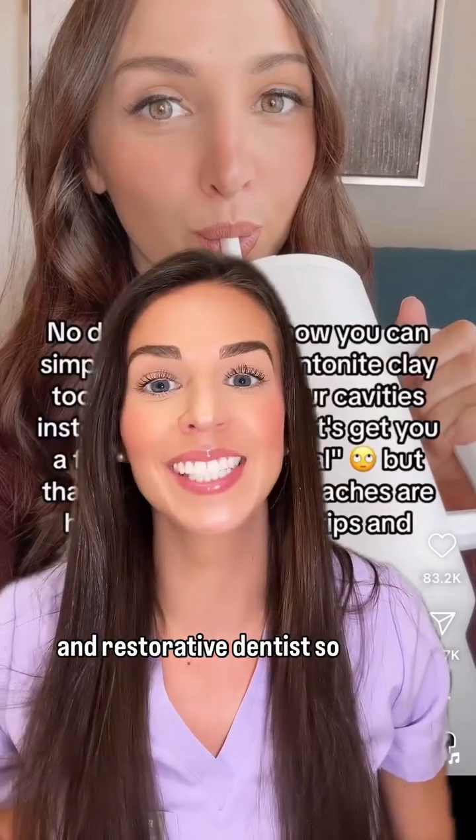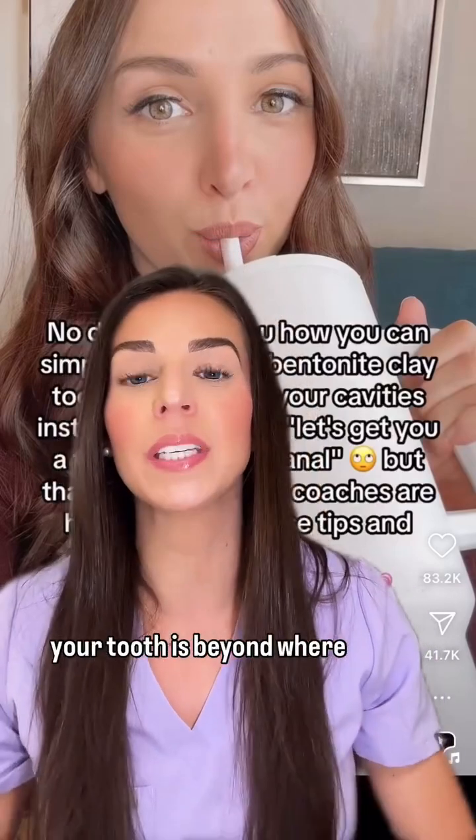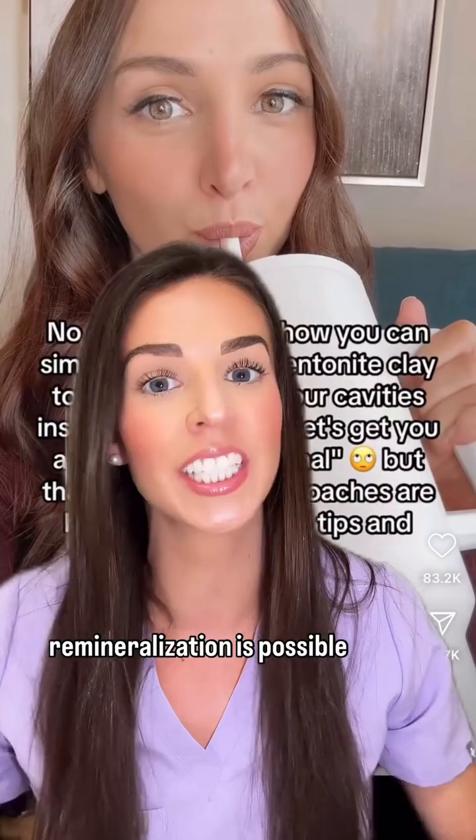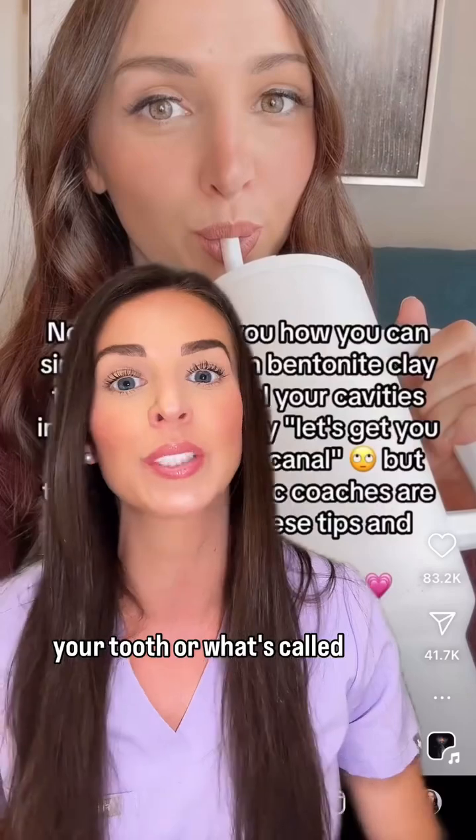I'm Dr. Renee, a general and restorative dentist. So let's talk about this. If your tooth is to the point that you need a root canal, your tooth is beyond where remineralization is possible. Remineralization of a tooth is possible when the cavity is in the outermost layer of your tooth, or what's called the enamel.